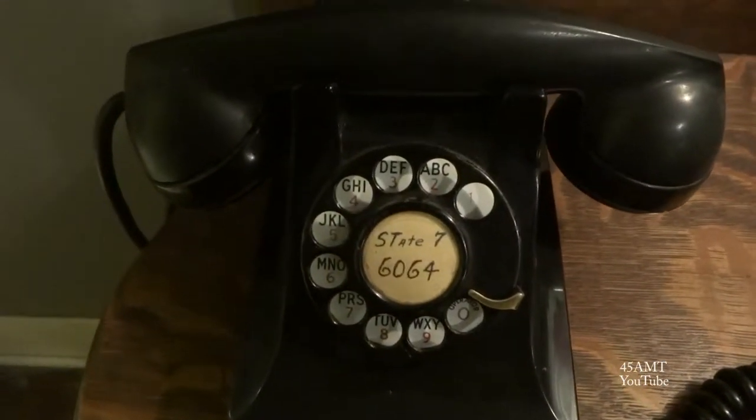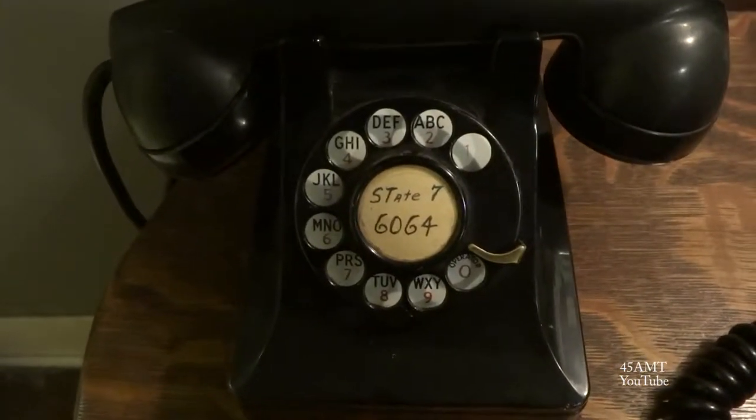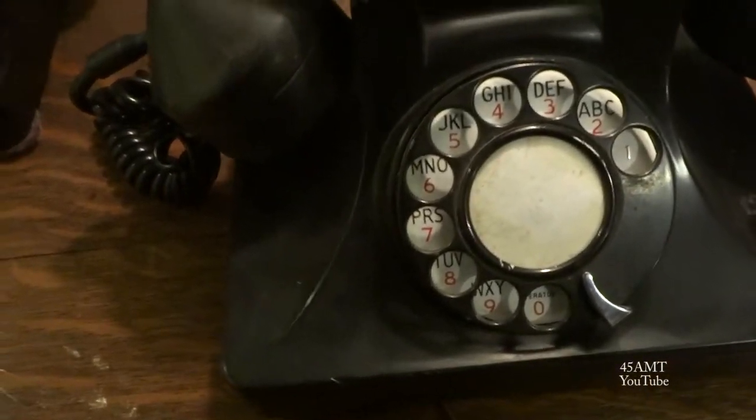Looks like somebody actually painted it. As far as I know they all work. This one has a ringer in it, but this one actually doesn't — it doesn't even have a bell in it. This one has a bell in it though. I think that's the reason this one weighs a little less, because it has no bells in it.